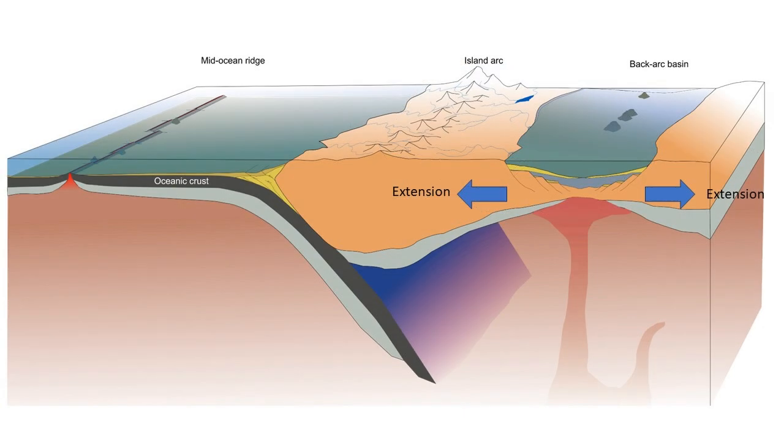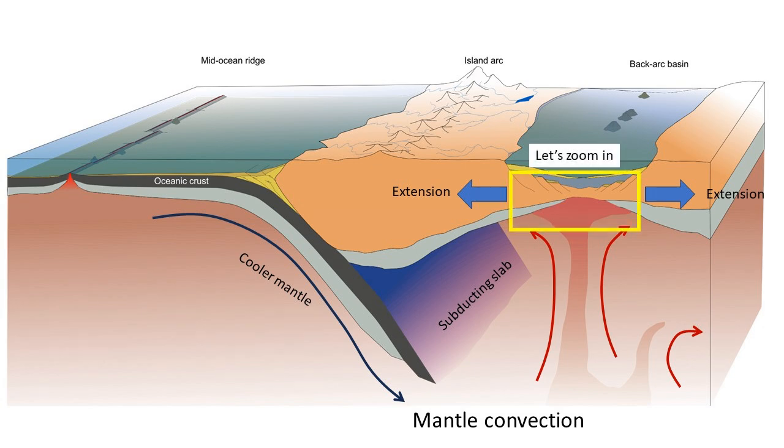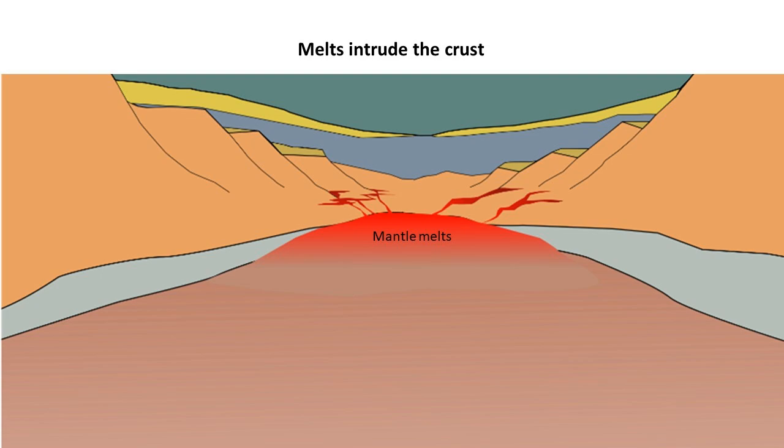The hotter material originates from great depths within the earth. Convection in the mantle brings hotter material closer to the surface, and this process is enhanced in areas where a cool oceanic plate subducts under another plate. The rising hot mantle material causes melting at the base of the thinning lithosphere, and these mantle melts then make their way upwards along the faults and fractures of the rifting crust.